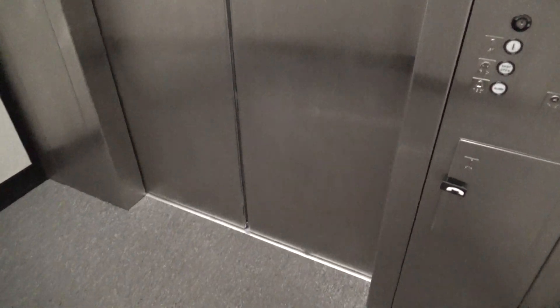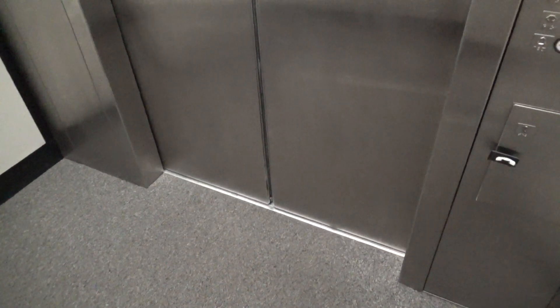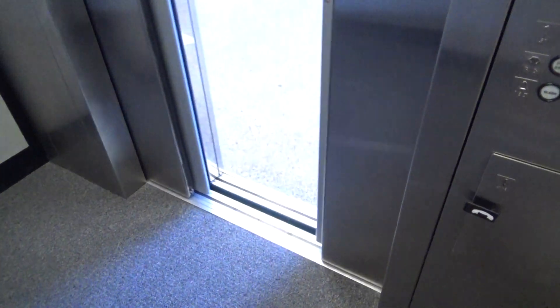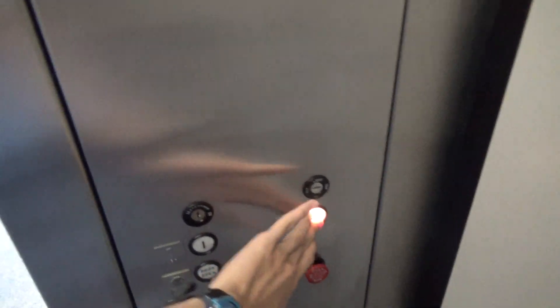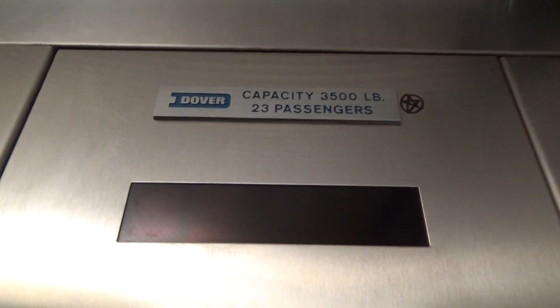Handicap indicator is dead. Make a little break on this. I do like the mirror doors. Basic Dover cab. Basic elevator.